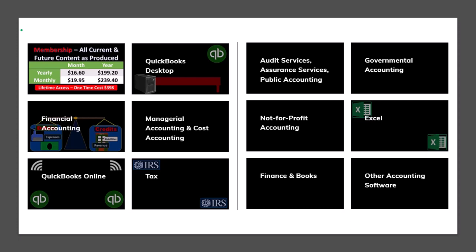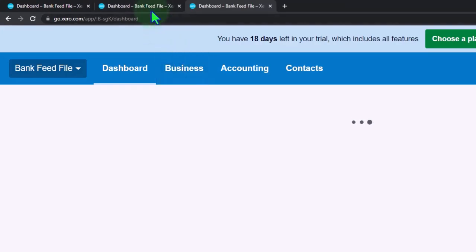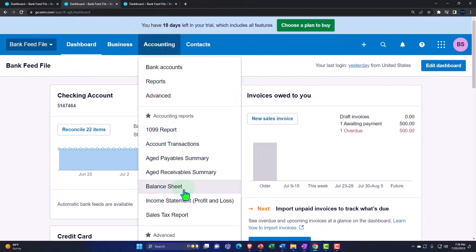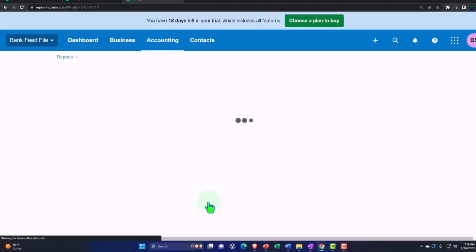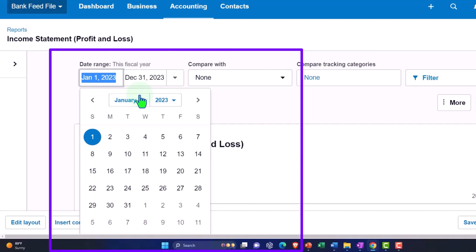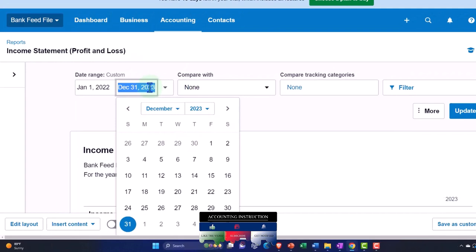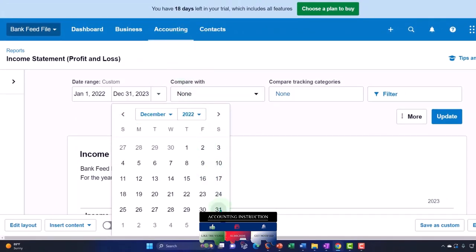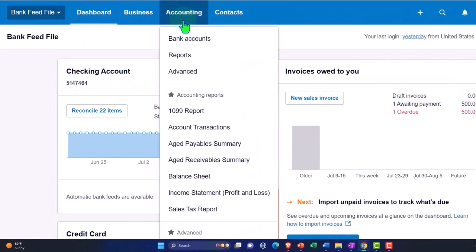We have many different courses you can purchase one at a time or through a subscription model giving you access to all the courses — well organized, with Excel files, PDF files, and no commercials. Let's duplicate the tab, then go back to the accounting dropdown and open up the balance sheet report, and then the income statement — sometimes called profit and loss.